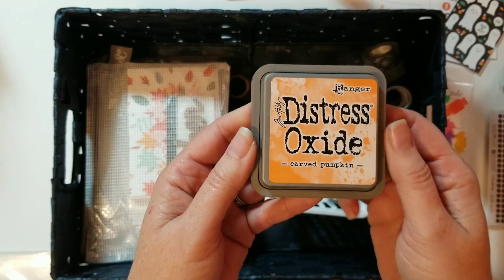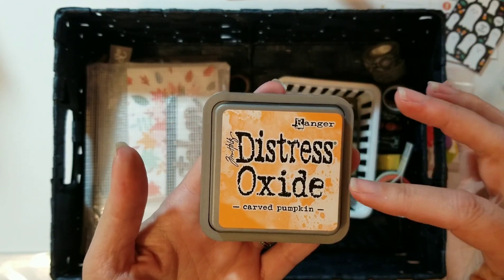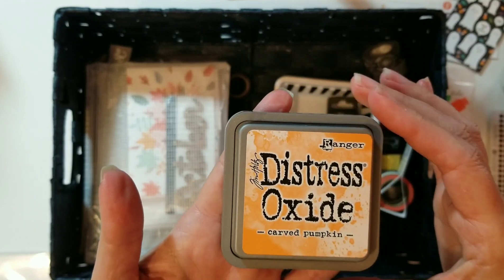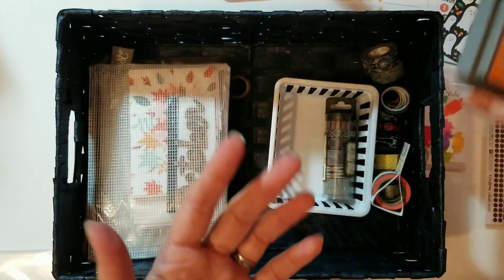I pulled this Tim Holtz Distress Oxide in Carved Pumpkin. I have some more Distress Oxide inks, so I pulled this one to remind myself to look through those and see if I have any more that I'd like to use.